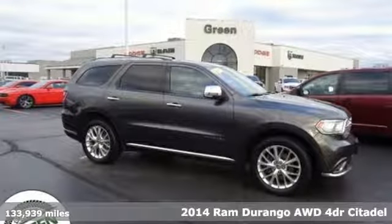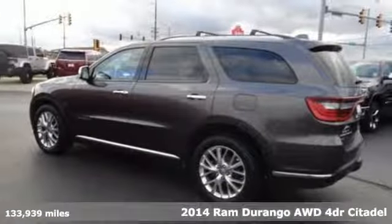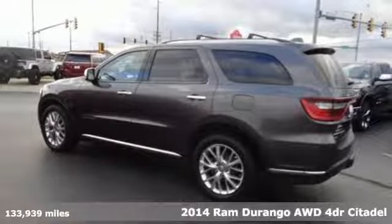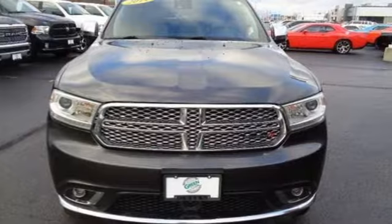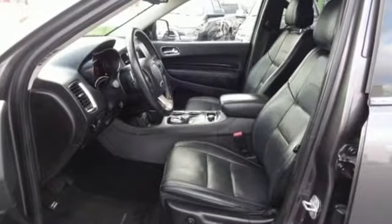It's a 2014 Ram Durango. Take command of a full-strength SUV that simply never settles. A great vehicle is comprised of great features like these: automatic transmission,